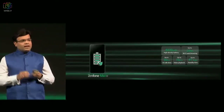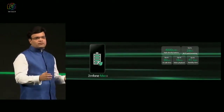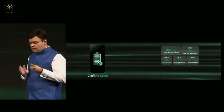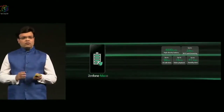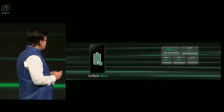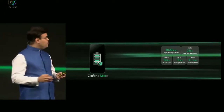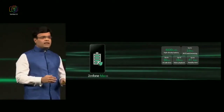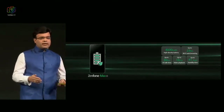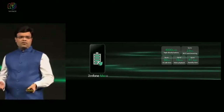Coming to Max, here is the big differentiation because Max, as you know as a franchise, stands for heavy-duty battery phones. In Max we built in a 4000 mAh battery, which gives an astounding 36 hours of 3G talk time, 23 hours of Wi-Fi web browsing, and up to 41 days standby time. In the price segment that Max is going to be coming in, it is going to be one of the top, highest battery capacity phones.